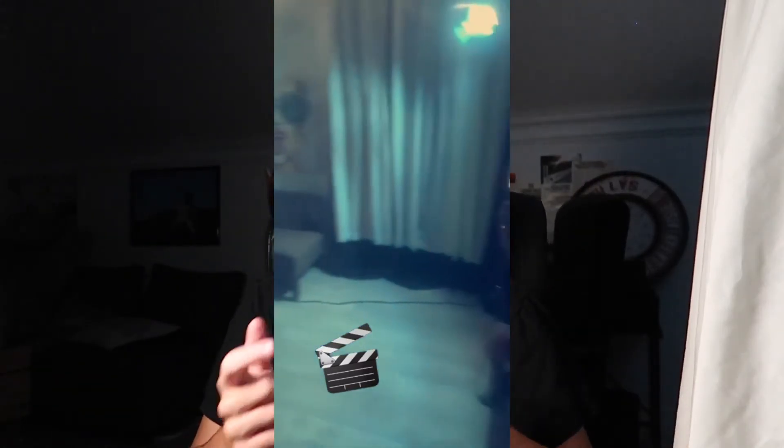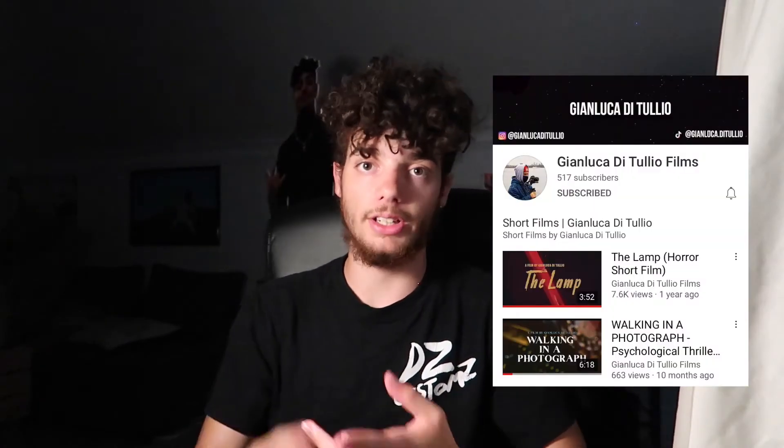One more thing — over the weekend I helped my brother shoot a short film that he's making. He's doing another horror film. As you guys know, my brother makes films and he has his own YouTube channel. Some of you have probably seen some of his past work — like the better ones he's done recently: The Lamp, Walking a Photograph, all those ones. Now this one is called The Radio. I did the BTS part of it and let me tell you guys, it's looking really good — it's one of my favorites so far. We're only going to keep getting better. I'll make sure to tell you guys when that drops. Go check out his channel — we got some exciting stuff coming.